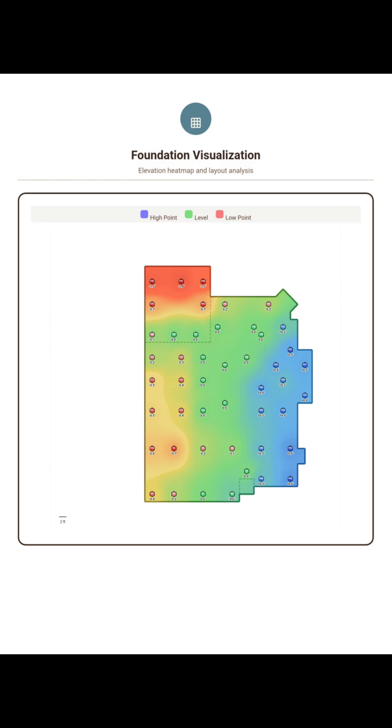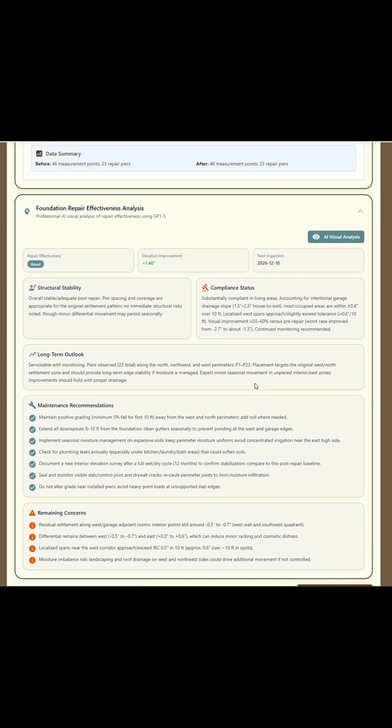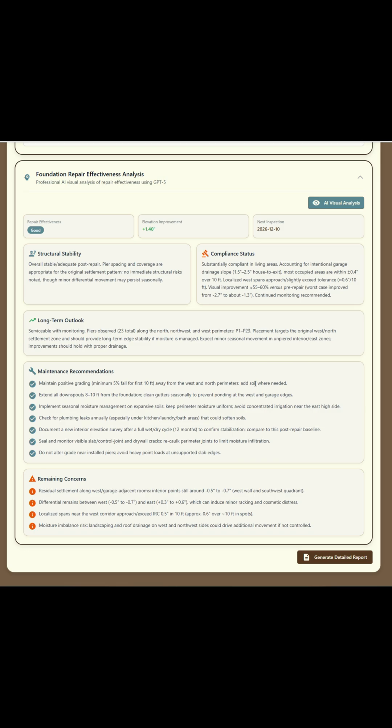After finishing the repairs, we recorded the new elevations and TopolMaps instantly compared the before and after. This gives us a clear visual assessment of the repair effectiveness and confirms that the home is now sitting on solid, uniform support.